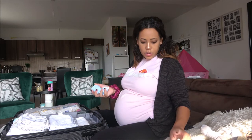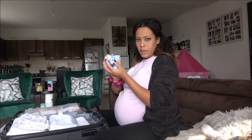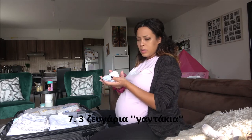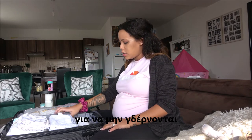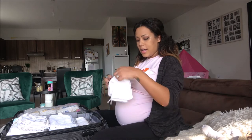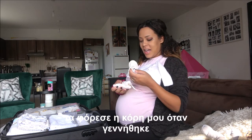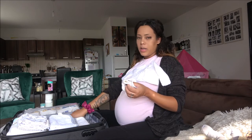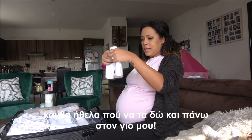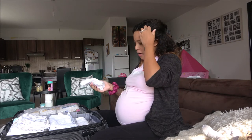I have four pairs of socks and three mittens — they look so tiny! I'm carrying these just in case, and you can put the mittens on top of the socks if it's very cold.